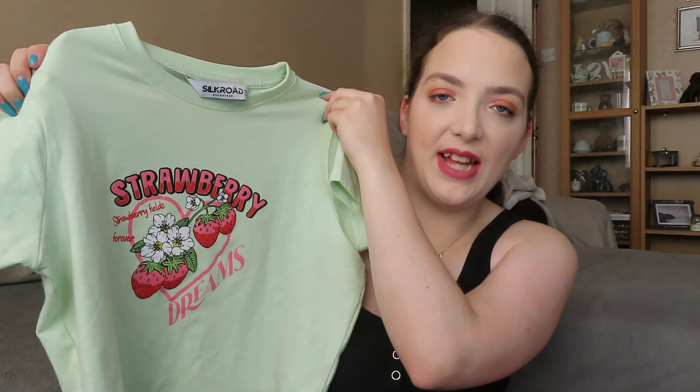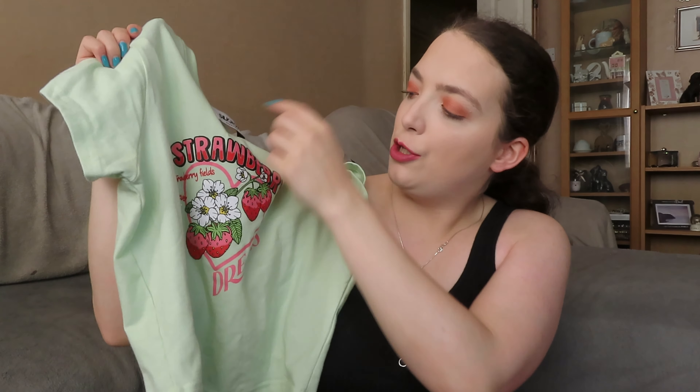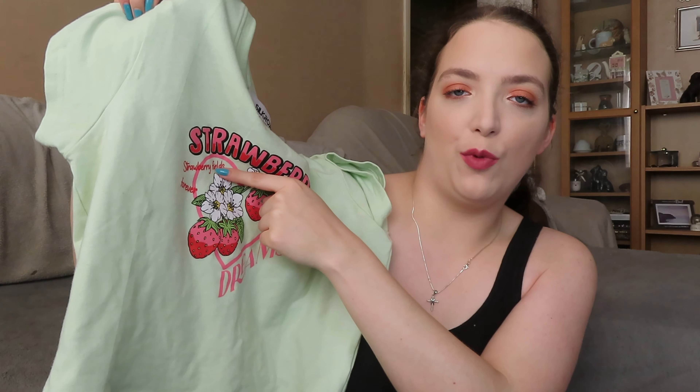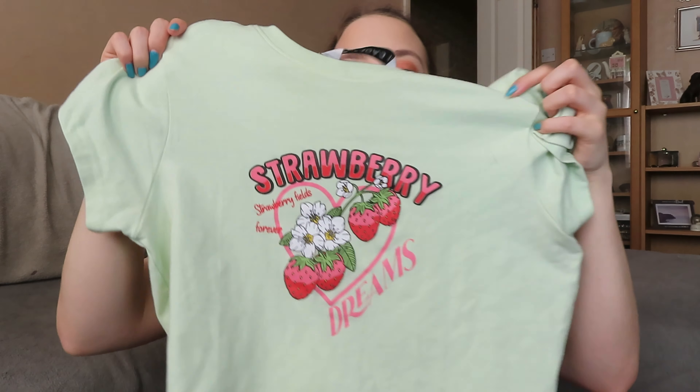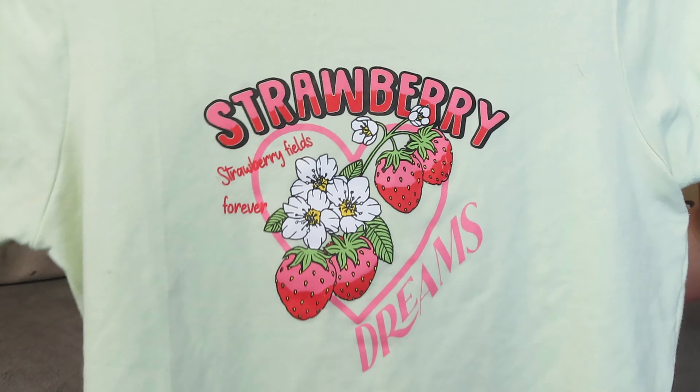So the final item that I actually got using the money on the gift card is this t-shirt. It's just this really lovely light green colour and it just says 'Strawberry Dreams,' and then it has 'Strawberry Fields Forever' kind of in small over here as well, which I love. If I bring it in a little bit closer to show you the design — so yeah, this is a crop fit. I absolutely love it. I will pop in some b-roll of what it actually looks like on. I saw this and I just knew I couldn't leave it.